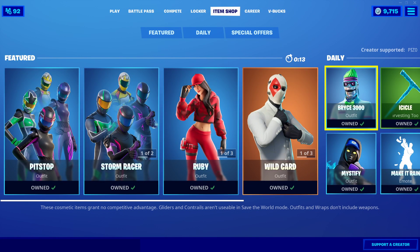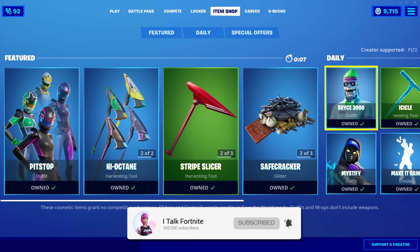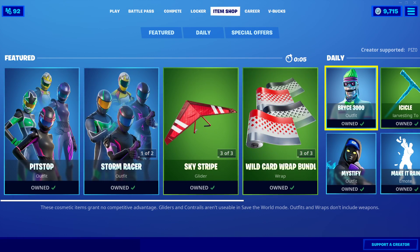Hey YouTube, what's going on? This is iTalkFortnite, back again with another item shop video. Today is October 15th, 2020. Hopefully you guys are doing well today. It is Thursday today.